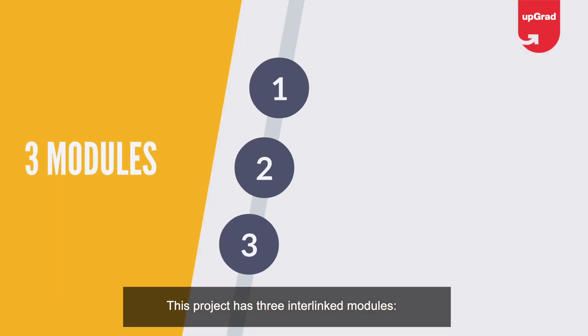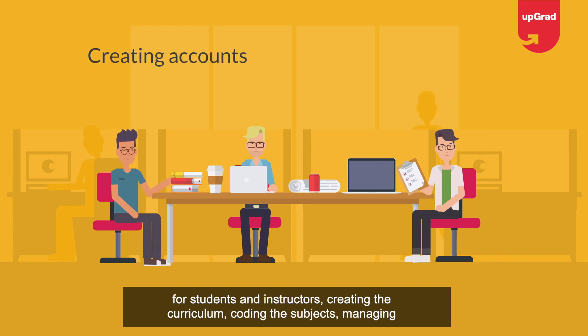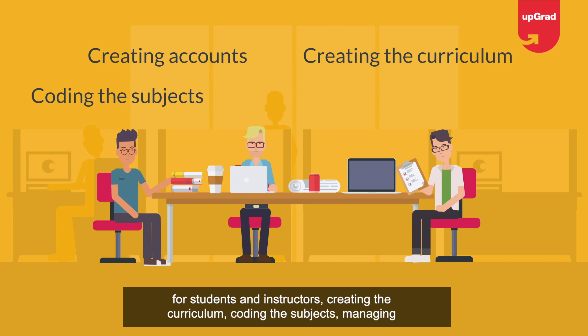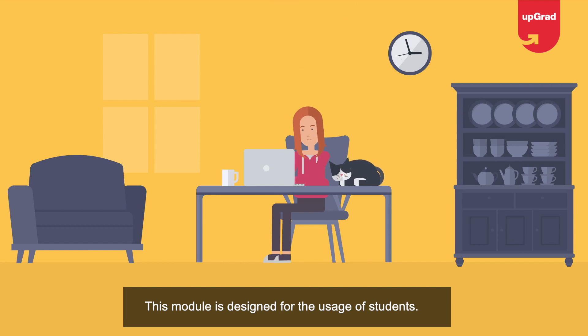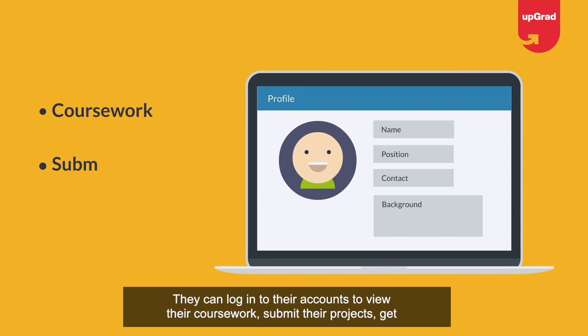This project has three interlinked modules. The administrator module is designed exclusively for managing administrative functions like creating accounts for students and instructors, creating the curriculum, coding subjects, managing employee payroll, and so on. The students module is designed for student use — they can log into their accounts to view coursework and submit their projects.